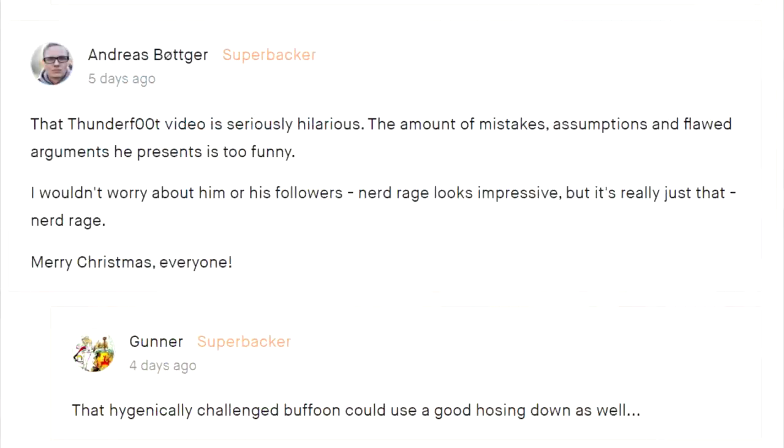That Thunderf00t video is seriously hilarious - the amount of mistakes, assumptions, and flawed arguments he presents is too funny. I wouldn't worry about him or his followers. Nerd Rage looks impressive, but it's really just that - Nerd Rage. So many mistakes, it's laughable - can't name any, of course, but there are so many mistakes. I bet he's not even a real scientist.